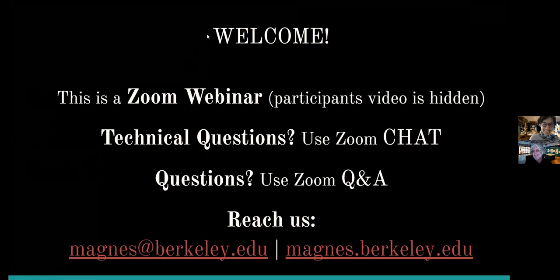This is a Zoom webinar, so all of our participants' videos are hidden. You can contact us in two ways: if you have any technical questions, please use the Zoom chat button at the bottom of your screen; or if you have any questions for us, please use the Q&A button. After 20 minutes of presenting, we'll leave a few minutes for questions. Afterwards, please use the email address below and look for more information on our website.